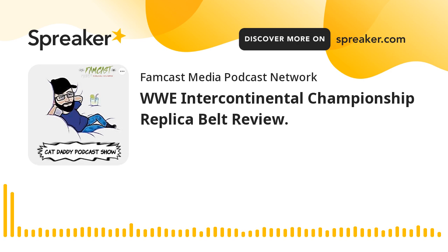FAMCAST MEDIA. What's going on peeps, it's Cat Daddy coming at you again with another review. So today I'm going to be reviewing the WWE Intercontinental Championship belt.